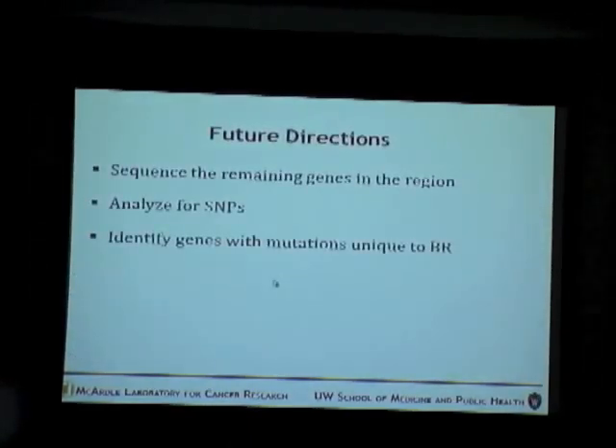Future directions for this part of the project would be to sequence the remaining genes, analyze them for any interesting SNPs, and as a result identify genes which have mutations unique to the brown strain.